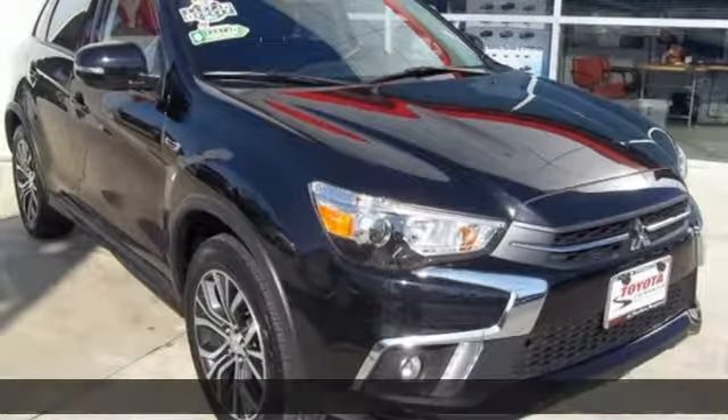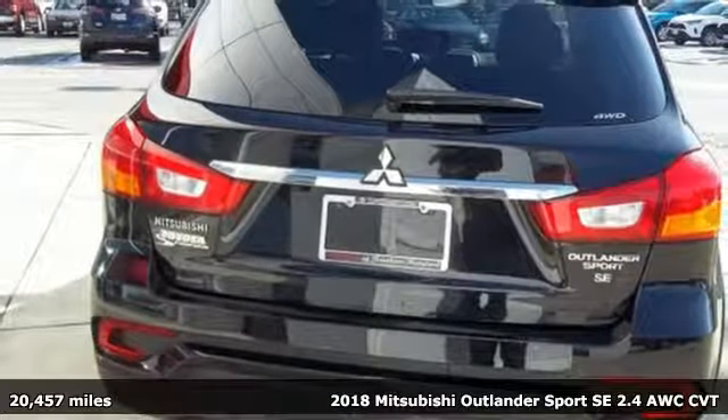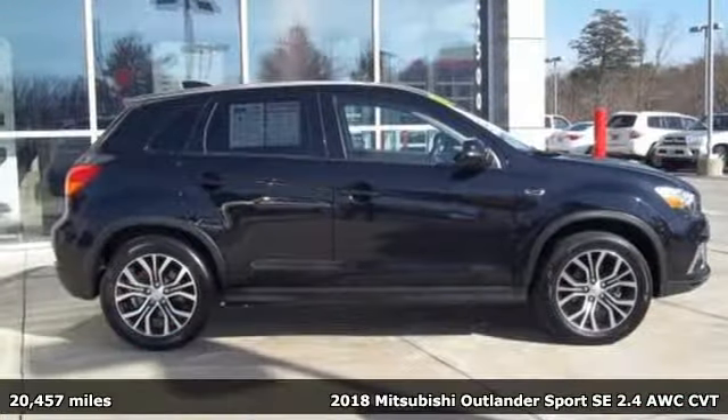It's a 2018 Mitsubishi Outlander Sport. You're ready for anything. Your vehicle should be too. With this Outlander Sport, it is.